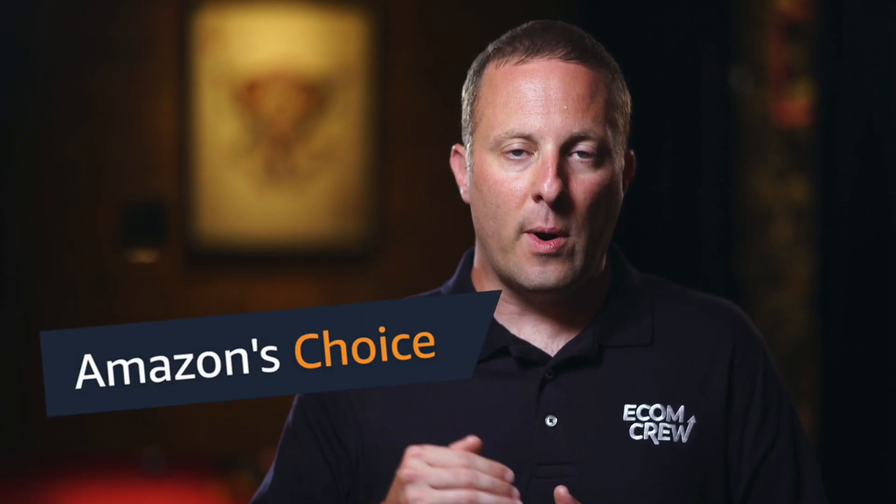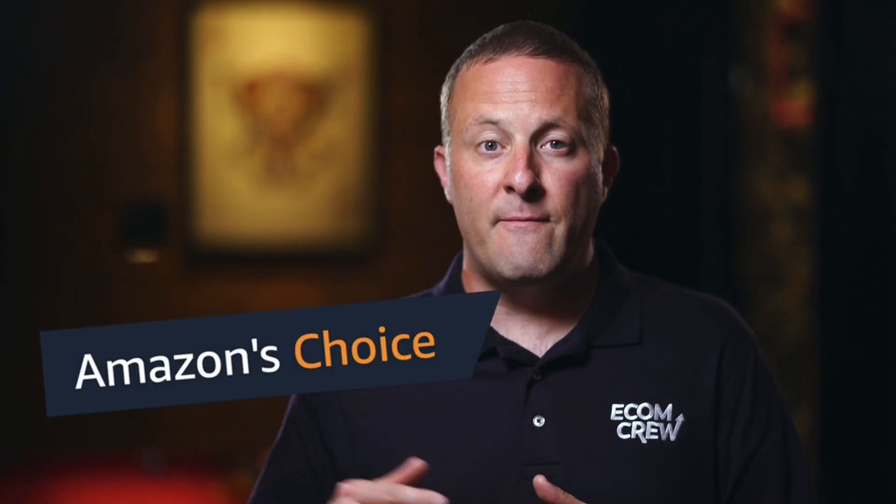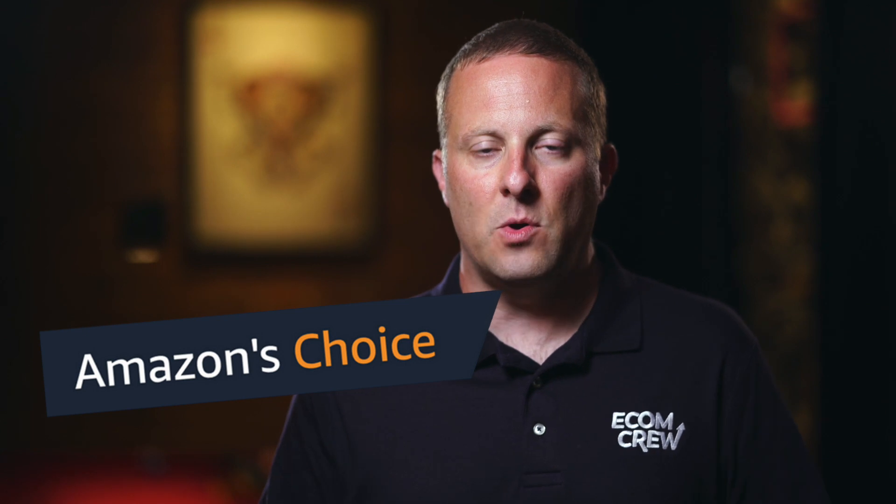This is something we talk about in a lot of our other courses and videos — not making 'me too' products but making things that are a significantly better experience for people on Amazon. By having a lower return rate and a higher average review rate with more four or five stars, that seems to make a pretty big difference in getting this badge. And once you have this badge for important high-volume keywords, it's like rocket fuel to your listing.